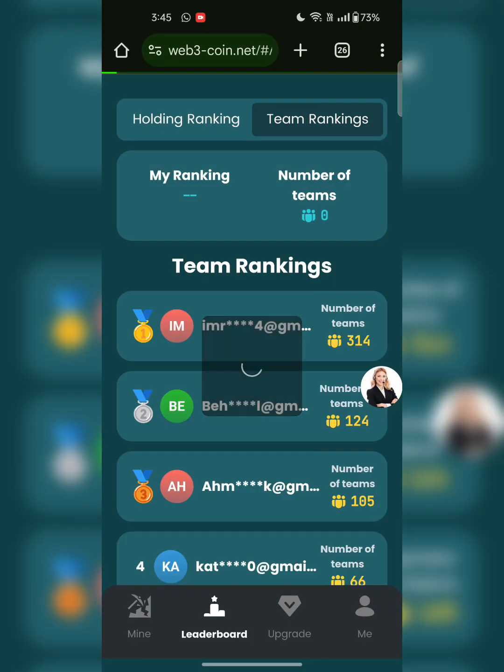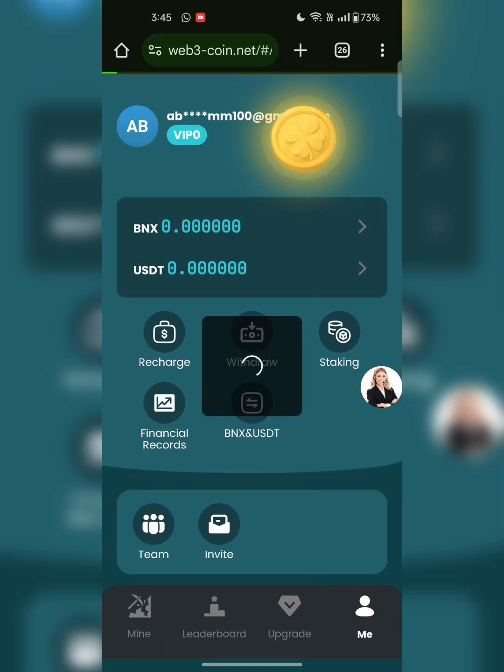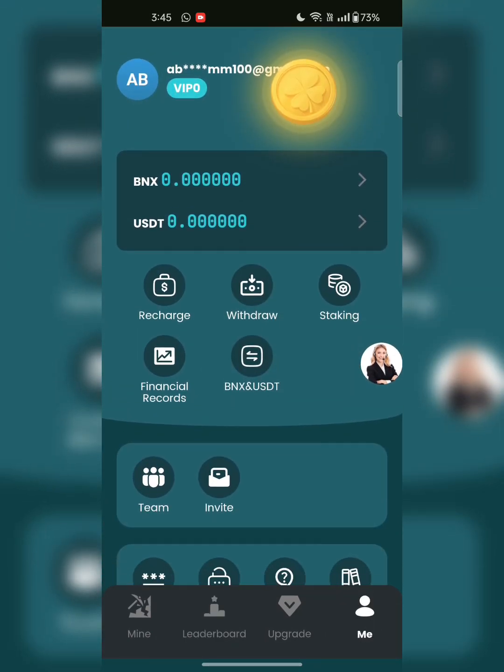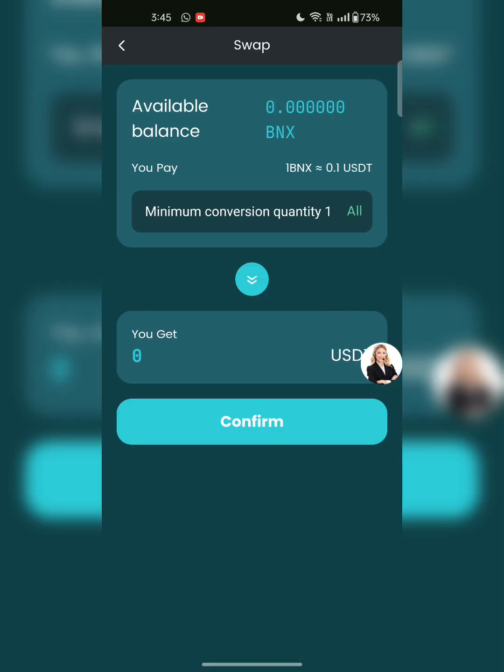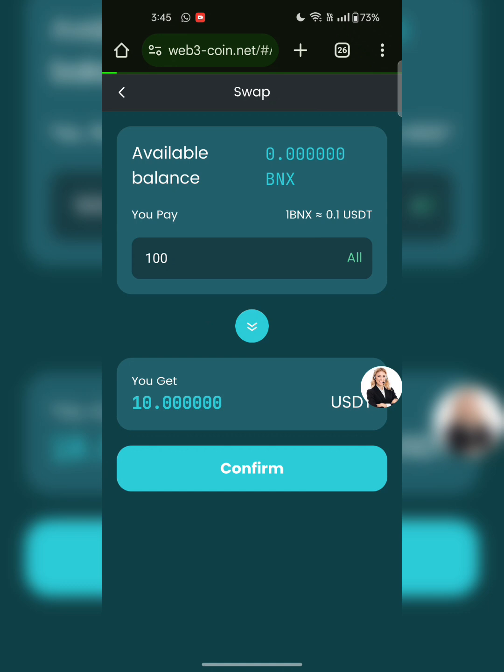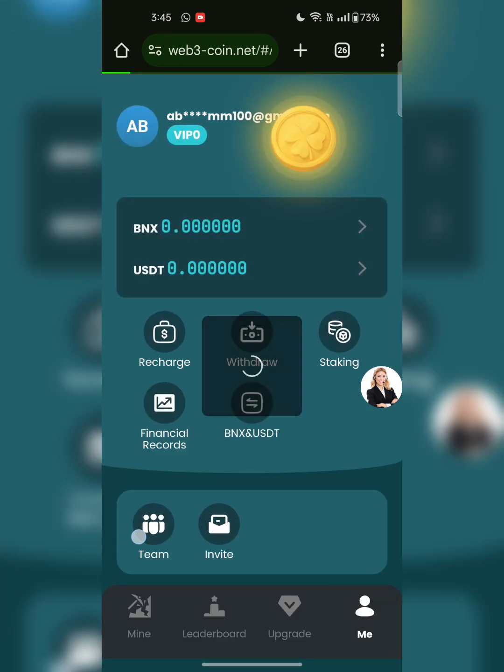This is the team ranking — you can earn by inviting friends and get rewards. If you go to the mine section you will see all the details: staking, financial, BNX, USDT. This is the converter. Enter your amount — for example if you convert 100 BNX you will get $10. Click on confirm and your withdrawal will be completed.